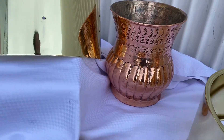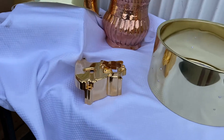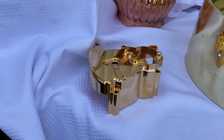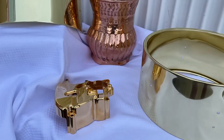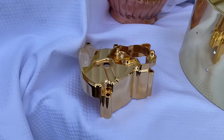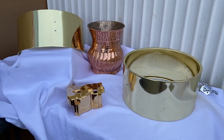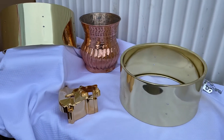This is 24 karat electroplating. As you're aware, you can make things out of gold too, but this is a gold electroplating. Have a good weekend — Chrome Plating USA.